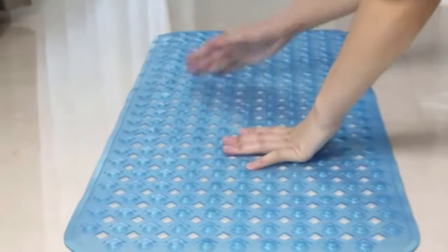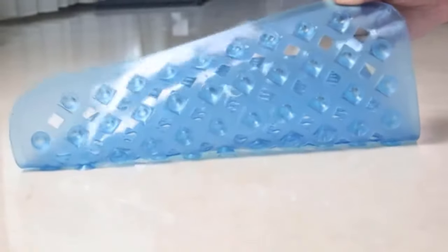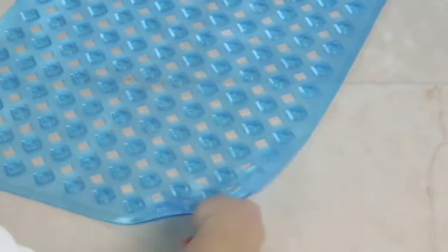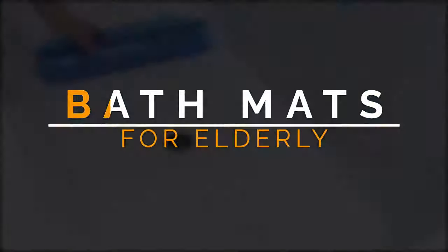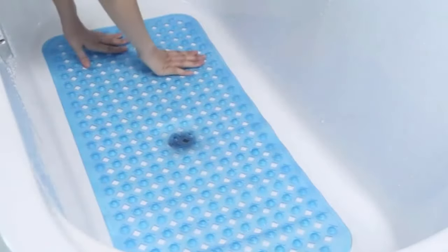Having the best anti-slip mats for seniors and elderly people in homes is very important, as bathrooms are famous for being the most unsafe place in the whole house. Mostly, fall-related accidents are caused by slipping in the bathroom. However, this can be reduced significantly by having a proper anti-slip shower mat. In this video, we will discuss the top 6 best non-slip bath mats for elderly in the current market. So let's get started.